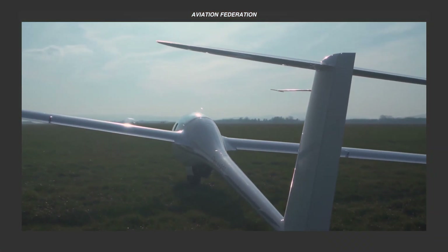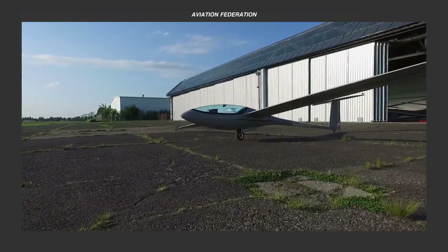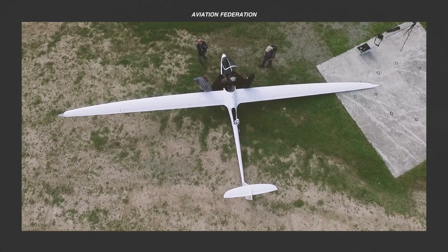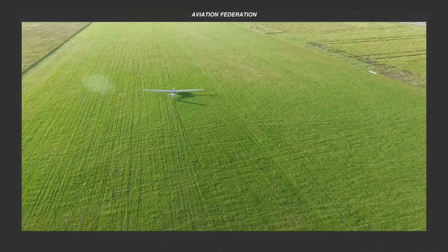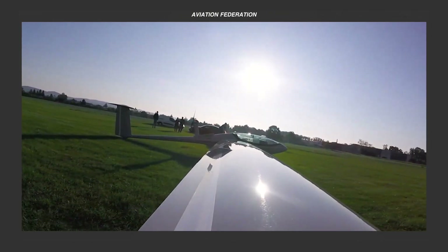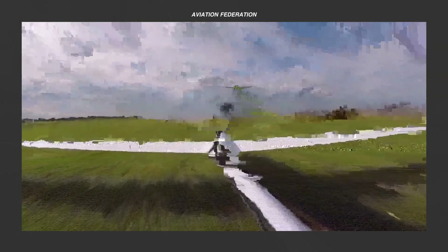These GP gliders have truly soared above expectations. Are you feeling the urge to take flight after seeing these remarkable machines in action? Which one is your favorite? Share your thoughts with us in the comments below, and let's keep the conversation going! Don't forget to like this video and share it with fellow aviation enthusiasts. Until our next episode, fly safe!